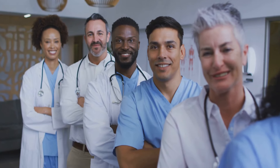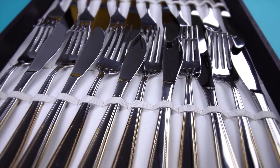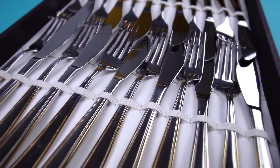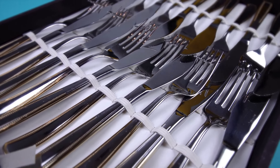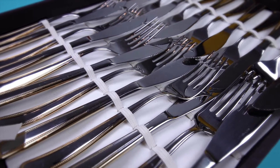Hey everyone, welcome to AG Metals YouTube channel. Today let's dive into a fascinating journey through the ages and explore how silver, a metal prized not only for its luster and value, has played a pivotal role in transforming medicine.